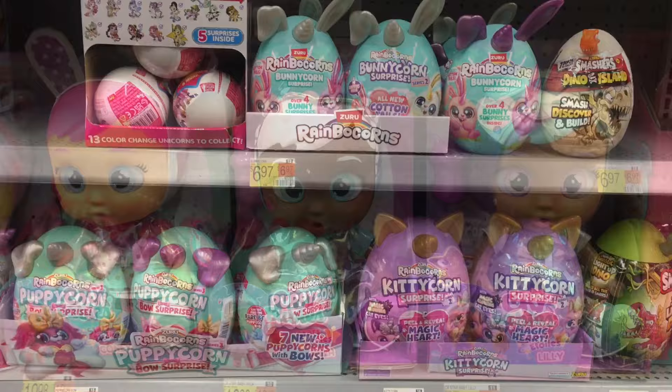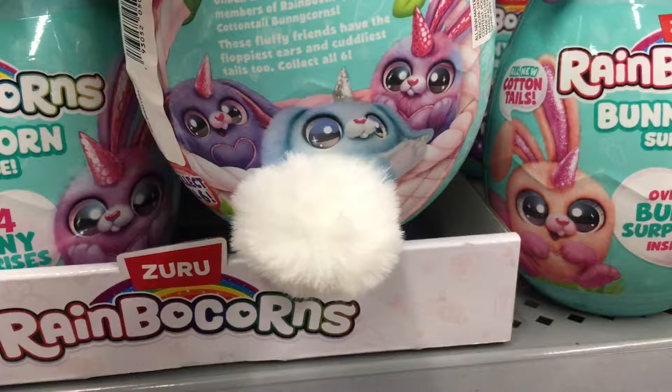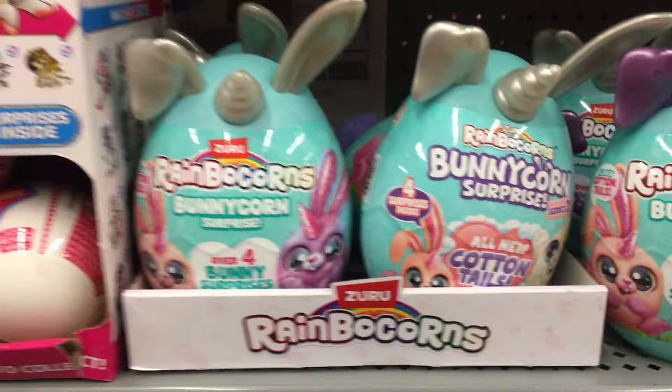Here's a look at some of the Bunnycorn surprises. This is all new Cottontails, so I'm not sure what series it is, but I love how they have the fuzzy little bunny tail poking out, which would just be perfect for spring.